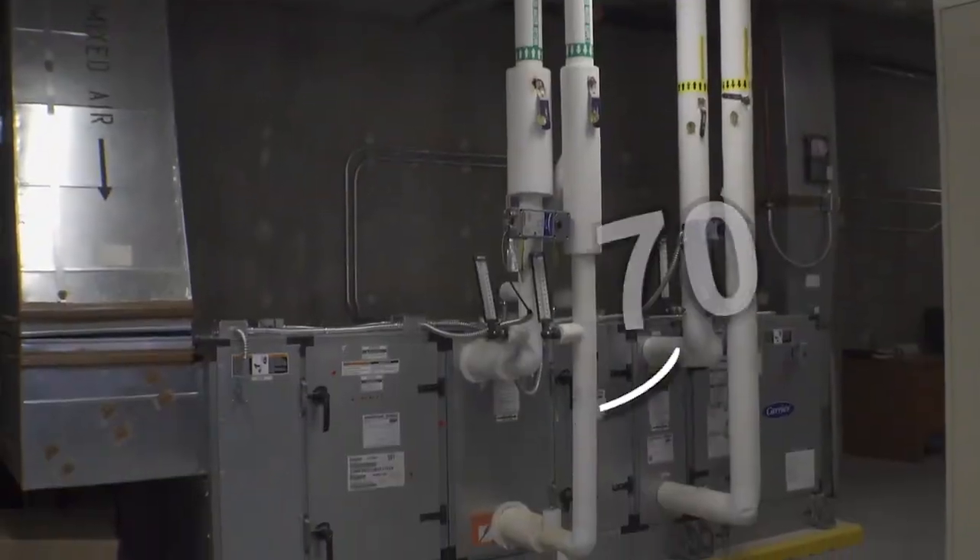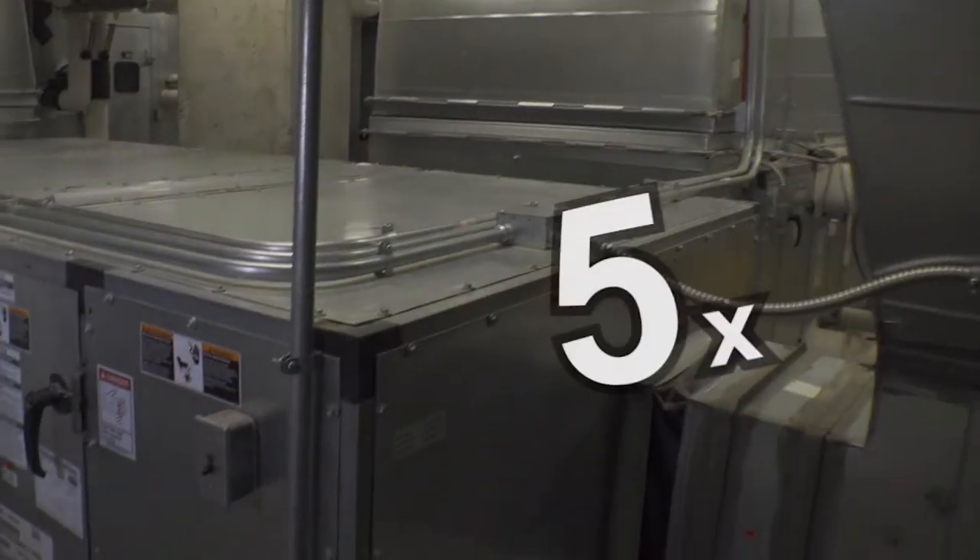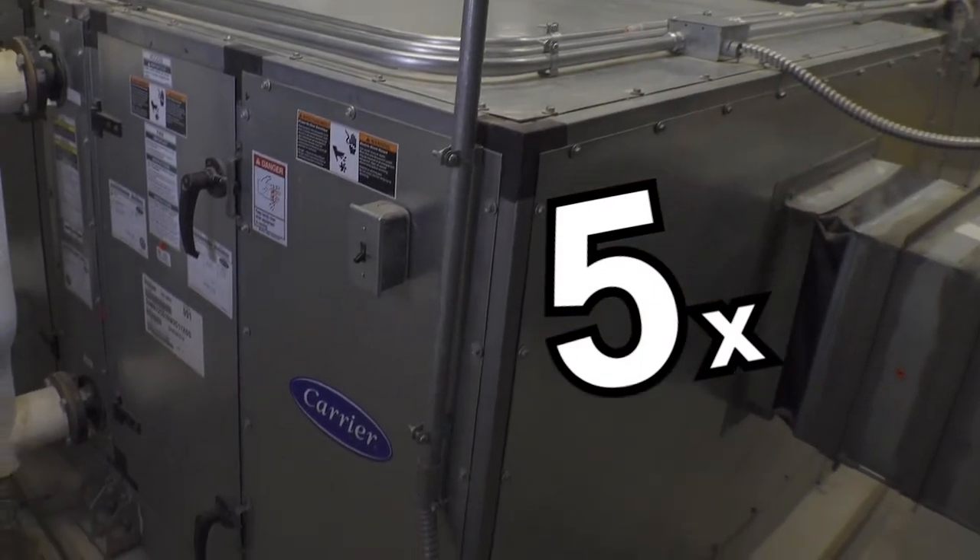The everyday person may not typically understand how our heating and air conditioning systems work here at the museum, so I'd like to show you more. Here at the museum, we have 70 air handlers that supply air to our building, and each one is roughly five times the size of your furnace or air conditioner at home.